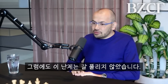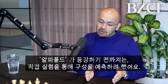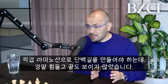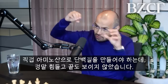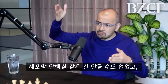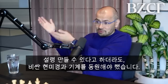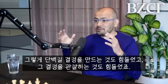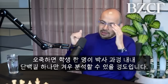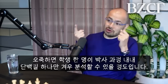Until AlphaFold, this was done experimentally — very painstakingly. You have to crystallize the protein, which is really difficult. Some proteins can't be crystallized, like membrane proteins. Then you have to use very expensive electron microscopes or X-ray crystallography machines — really painstaking work to get and visualize the 3D structure. The rule of thumb in experimental biology is that it takes one PhD student their entire PhD to determine the structure of one protein.